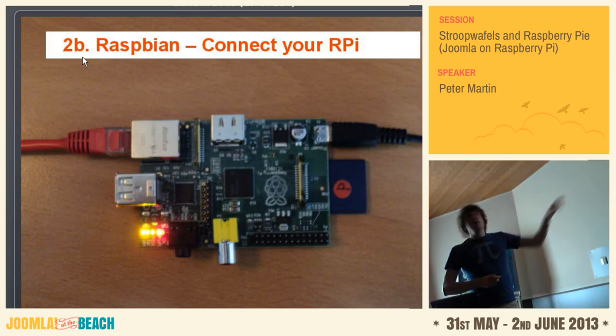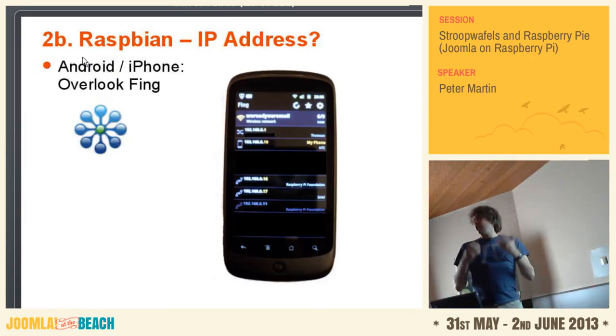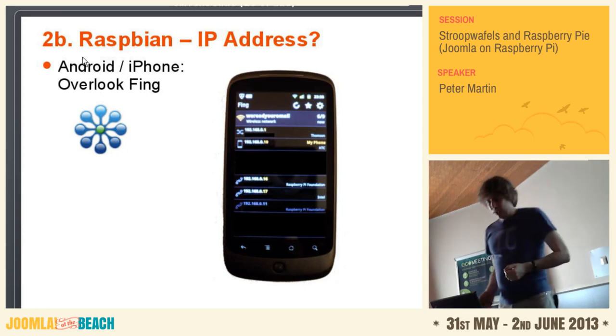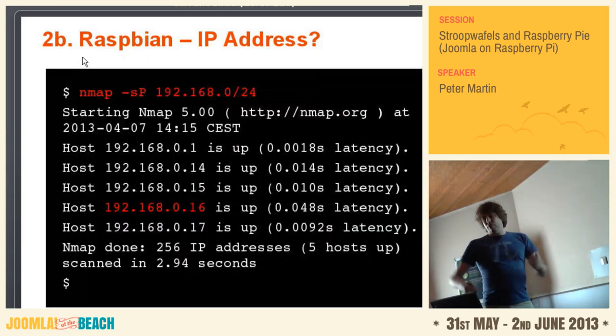If you're connected to your network, you have to find the IP address of this machine. You can use a phone — Android or iPhone — there's a program called Overlook Fing. If you are connected to the network, you can see all the IP addresses in your network. However, if you go abroad, at customs they might be difficult because they see this as a hacker tool. You can also use nmap. You do it twice — first before you connect your Raspberry Pi, and after half a minute you do it again. Then you see a new IP address in this range, and you can use it to connect to the Raspberry Pi.